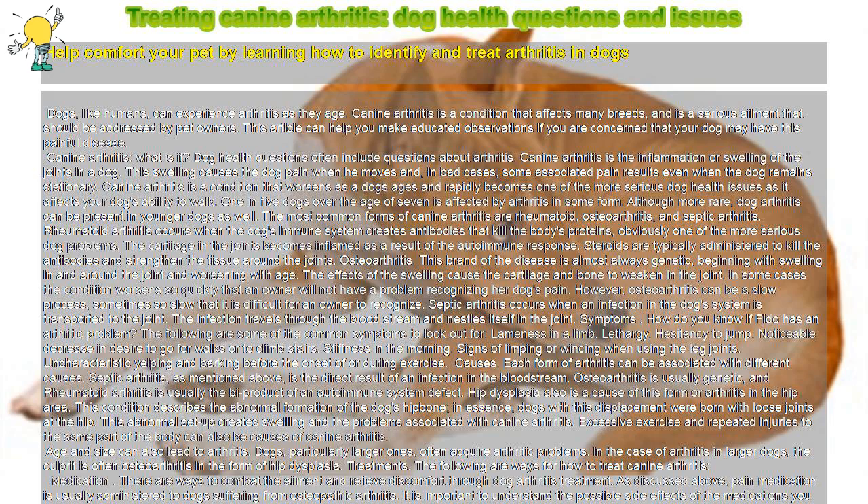Canine arthritis — what is it? Dog health questions often include questions about arthritis. Canine arthritis is the inflammation or swelling of the joints in a dog. This swelling causes the dog pain when he moves, and in bad cases, some associated pain results even when the dog remains stationary. Canine arthritis is a condition that worsens as a dog ages and rapidly becomes one of the more serious dog health issues as it affects your dog's ability to walk.